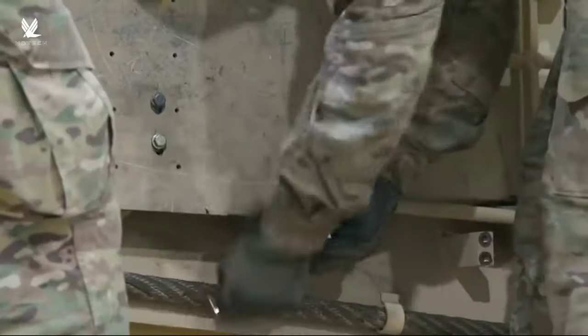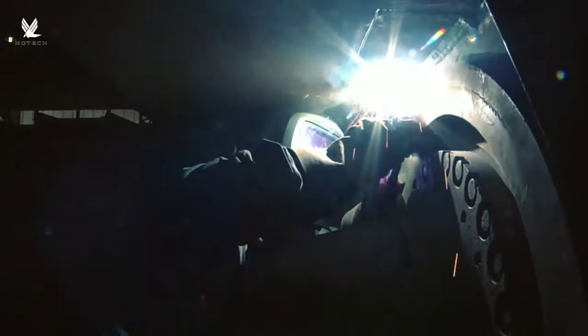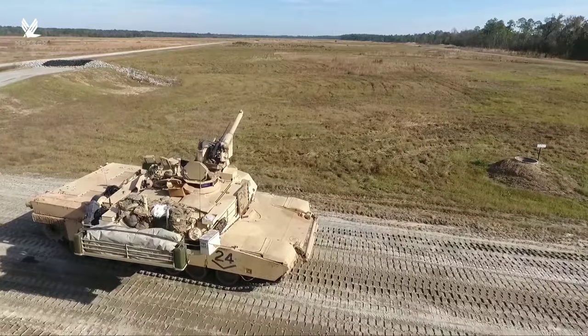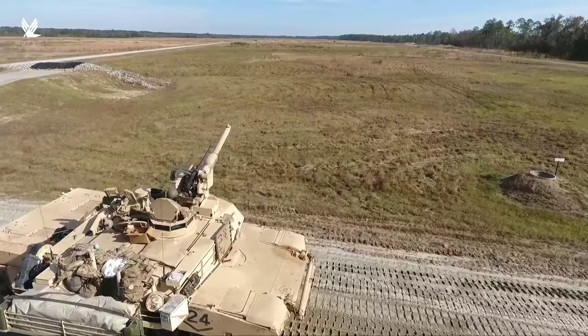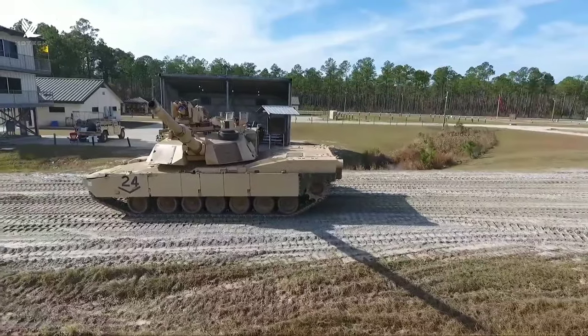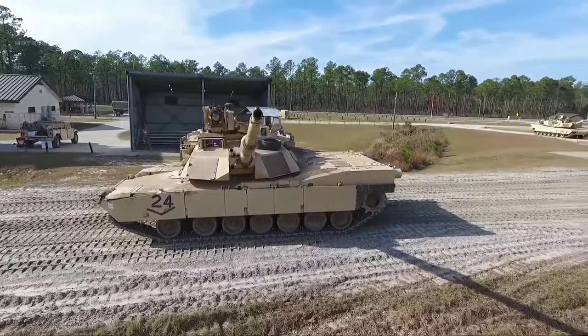The U.S. military has disclosed details on the development of an improved variant of America's sole main battle tank, considered the best in the world. The annual report issued by the Director of Operational Test and Evaluation has revealed fresh details of the M1A2 Systems Engineering Plan version 3 main battle tank program. The M1A2 SEP V3 would be almost unrecognizable to the tankers who served on its earliest incarnation.